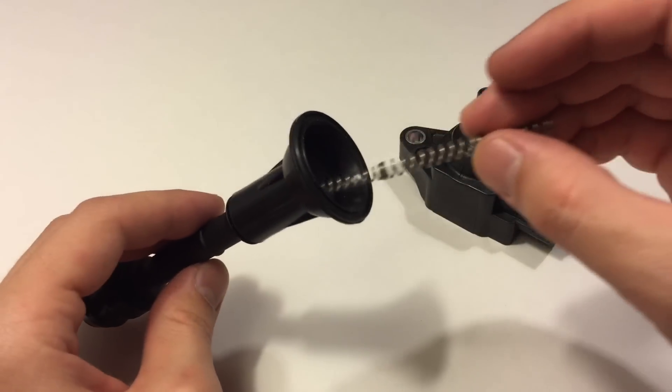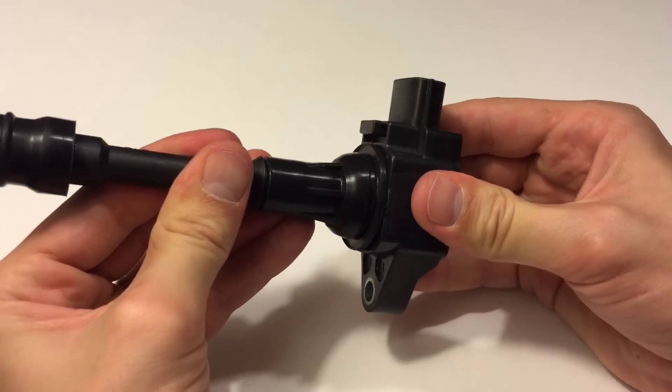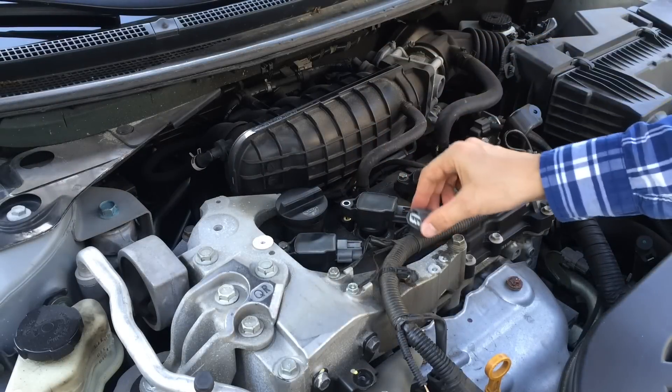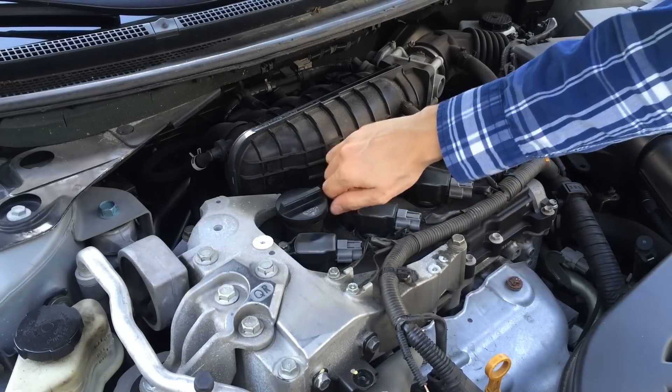So let's put together the coil pack with the new wire boot and put it back inside the engine. I also recommend replacing all four wire boots or ignition coils at the same time. If one of them fails, be sure the rest of them are to follow soon.